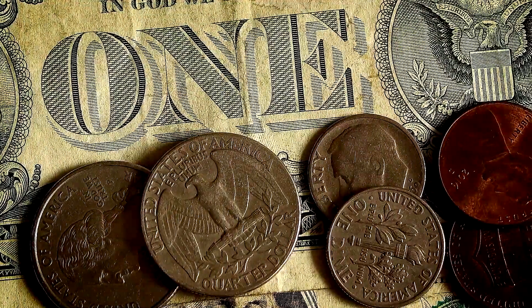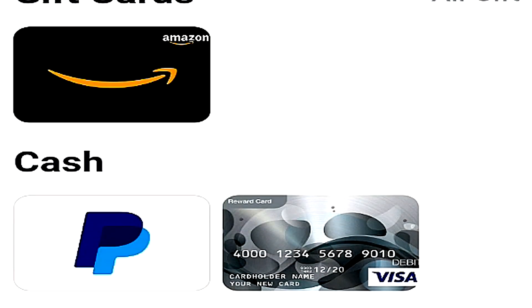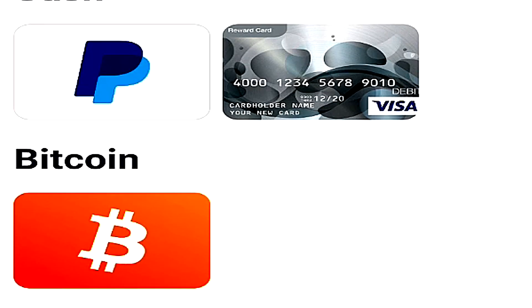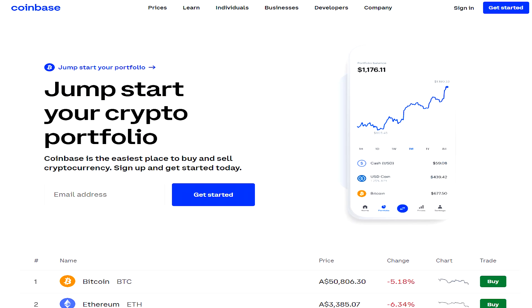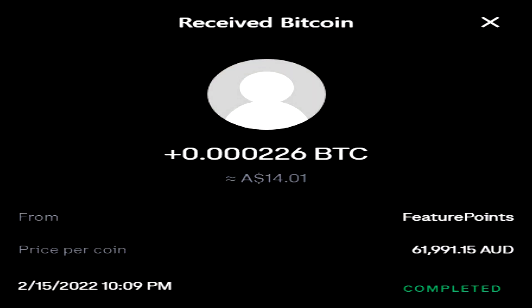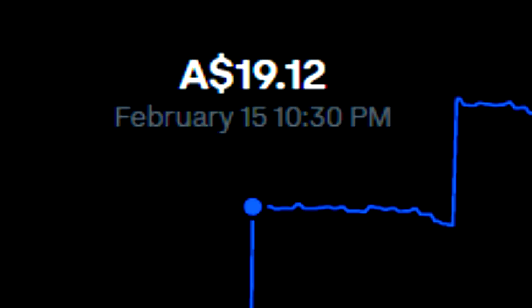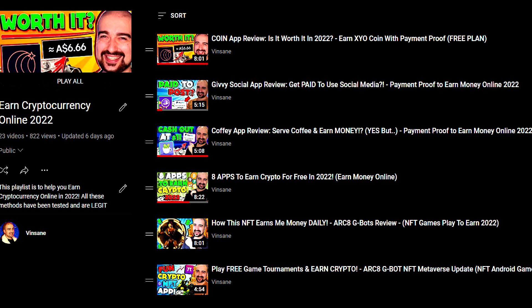Overall, I think Feature Points is a solid money-making application. The only thing is, I think they can improve on their pending point system. You can also cash out to Amazon and PayPal on Feature Points, but I've already covered PayPal in a previous video. You will need to have a Coinbase account to be able to receive your Bitcoin from Feature Points. I already have one, so I was able to cash out $10 USD worth of Bitcoin directly to my Coinbase account, and it arrived within two days. So yes, I can confirm, at least for me here in Australia, that Feature Points did pay me in Bitcoin currency. So now I have another application to add to my cryptocurrency earning playlist, which you can find on my channel.